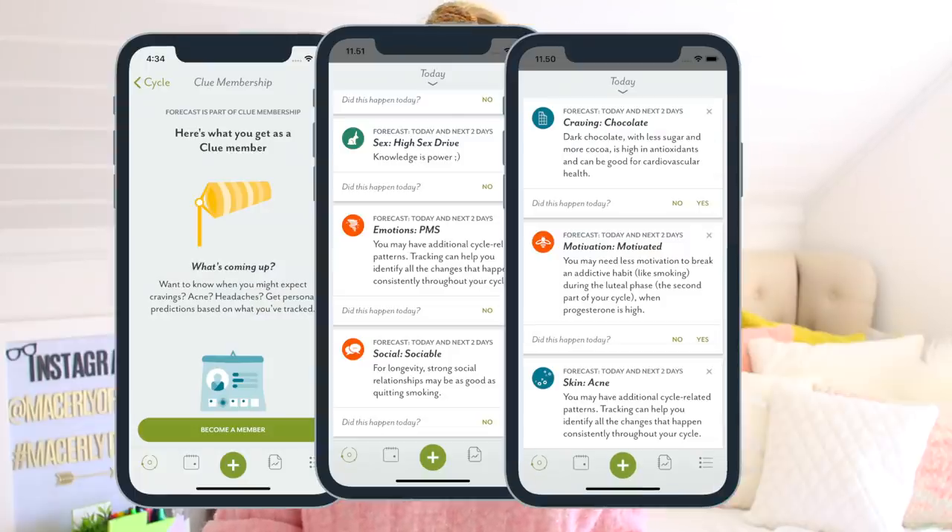I did a video six months ago about Clue — a period hacks morning routine video — but I want to do this again because they just launched a lot of new features with Clue Plus. Clue Plus is a subscription that costs one dollar or one euro a month when you already have the free Clue app. Subscribing gives you access to amazing features like a forecast of your cycles and enhanced analysis of what's coming up. You can download Clue by clicking the link in the description box below.